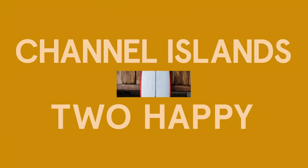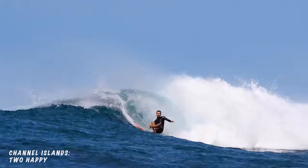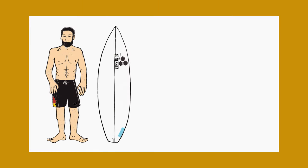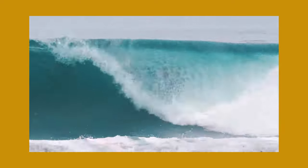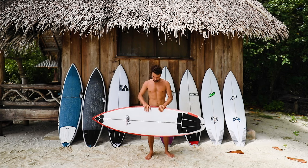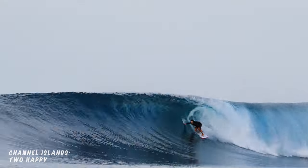First up, the Too Happy. I actually rode the original version of this board, the Happy, when it was first released a few years back. I thought it was an incredible shortboard for good waves, but it definitely needed power and curve in the face to work. With the Too Happy, CI toned the curves down a little, made it beefier so that the everyday surfer could ride it in more everyday waves — but of course the waves in Indonesia are anything but.